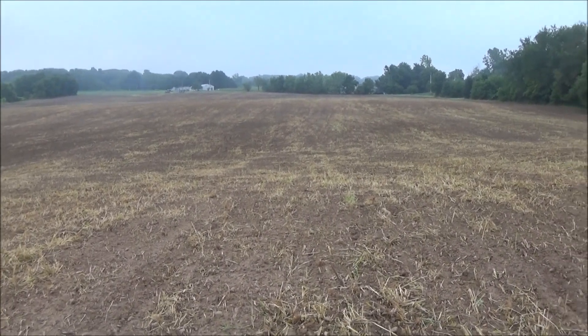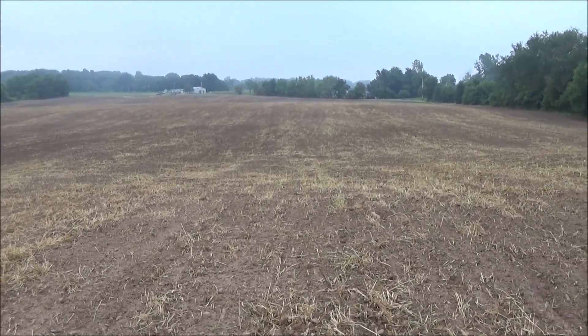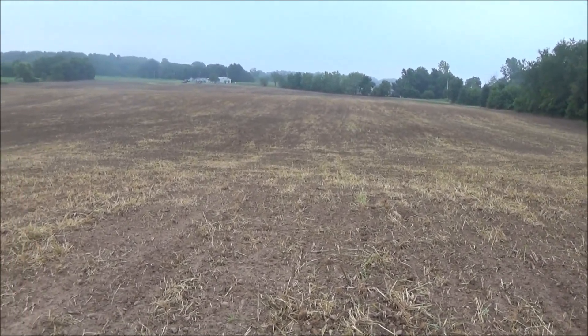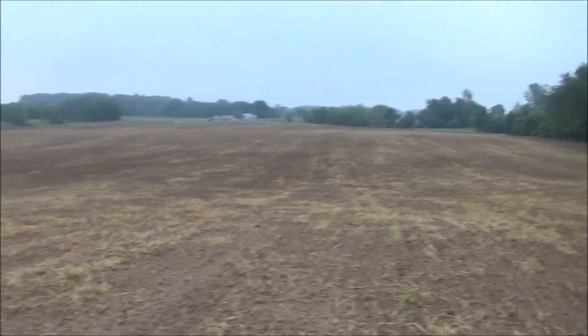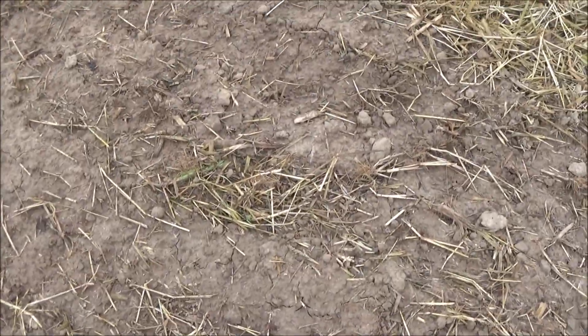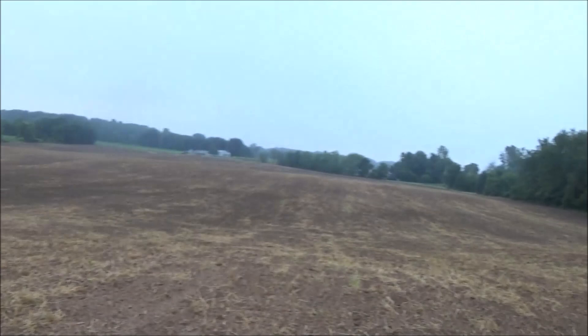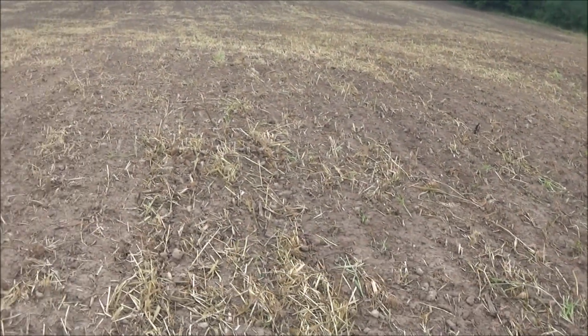Everyone, this is Tom and I'm out here today with a fellow that invited me to come hunt with him. We met in a field earlier in the summer, and it's hard to believe in August that we're standing on open ground that's been rained on. Thanks for inviting me out this morning.